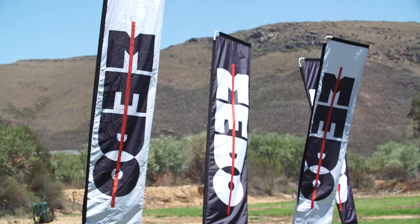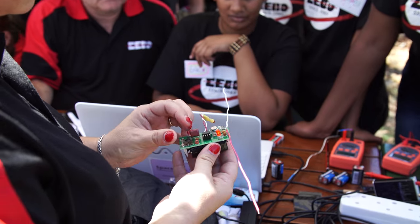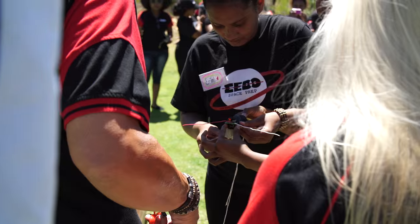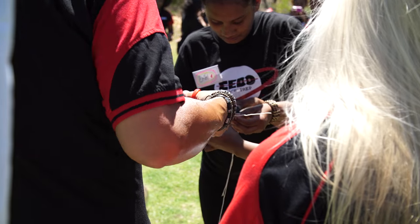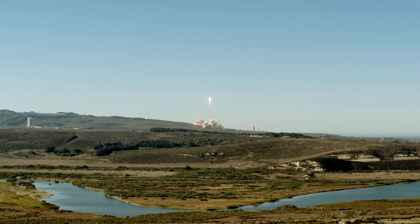It's a week long boot camp. Here the young women put together a payload that could typically go onto a satellite and they're testing those payloads, collecting data using weather balloons. And the third phase is when we're going to be launching our satellite with another 35 small satellites.